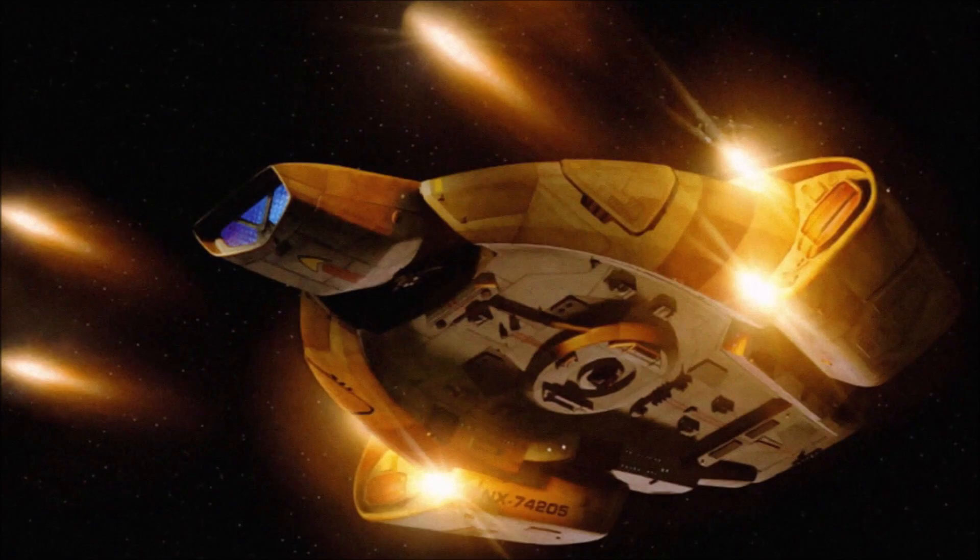Before a bunch of you go down to the comments and say 'but the Defiant,' let me just remind you that the Defiant had more than one type of phaser as well. So the Defiant gets a pass. The Defiant always gets a pass.